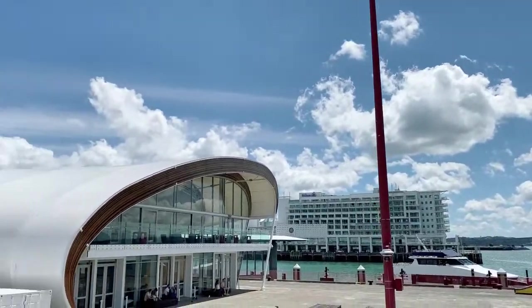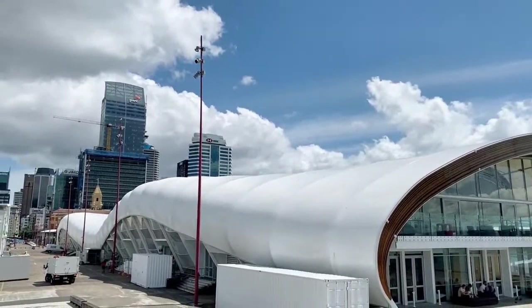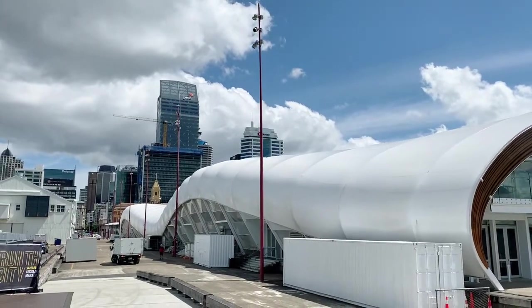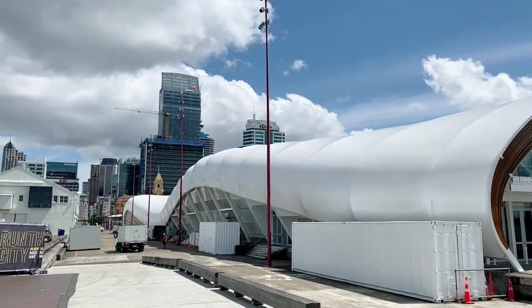People always say to me, nowhere else in the world do they have clouds like they have in New Zealand. Possibly it's true — we're right here at the South Pacific.